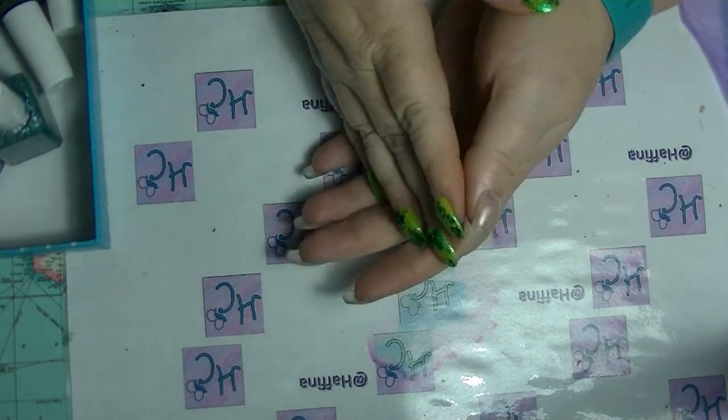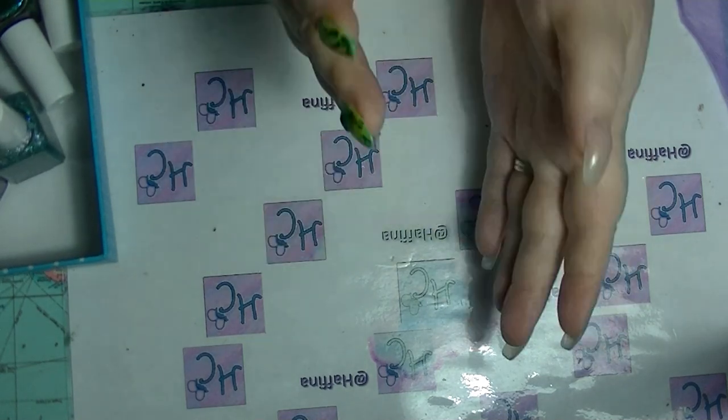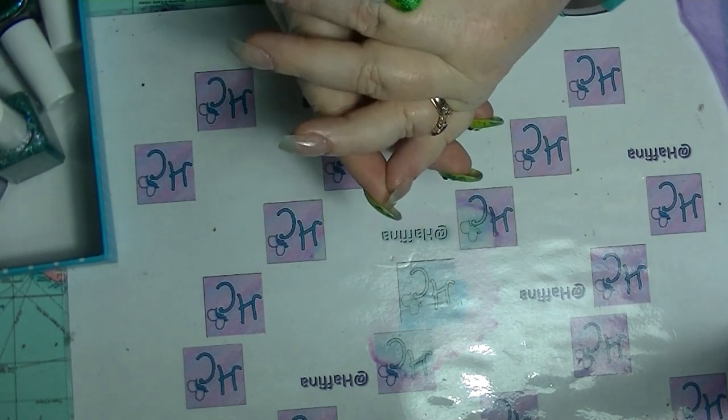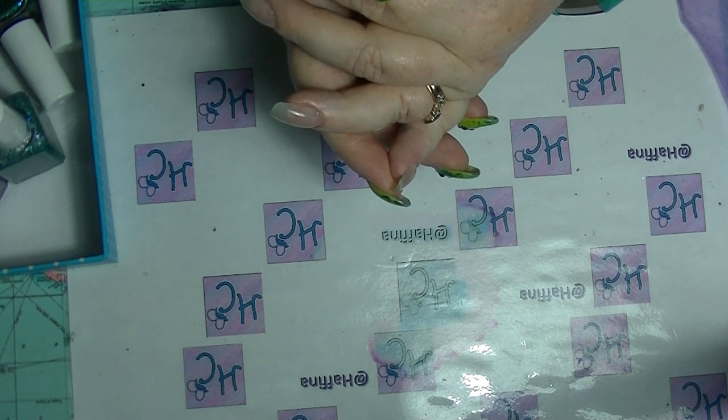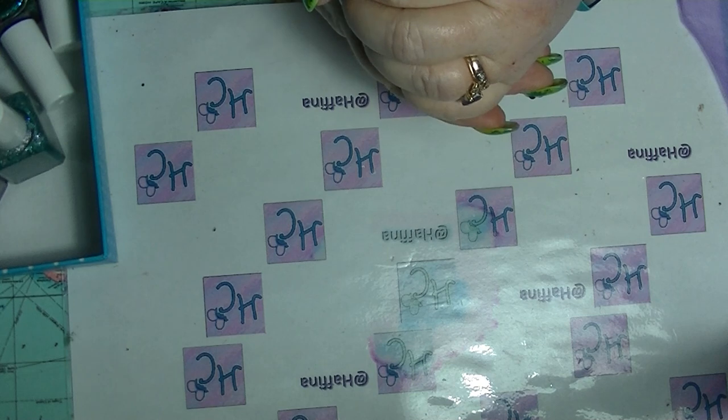Hey guys, it's Huff. I am back again and I am going to do a haul video for you. I haven't done a haul video in a while. Most of what I'm hauling is nail polish, and there's a few makeupy items as well.